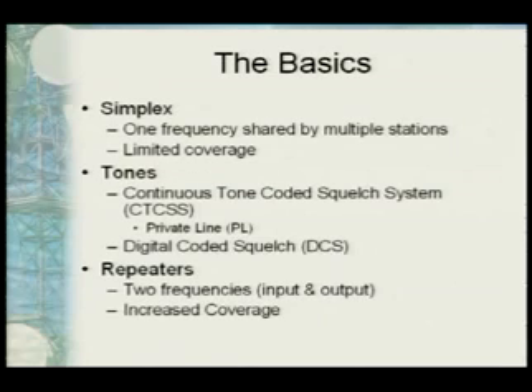So at the very beginning, we start off with the very basics of radio. We have different types of frequencies that people can use and different methodologies. The very basic is what's called simplex, which is when two radios use the exact same frequency and transmit back and forth. Then you start interfacing with tones. There are two different types: CTCSS and DCS. CTCSS is continuous tone coded squelch system, otherwise known as PL or private line.